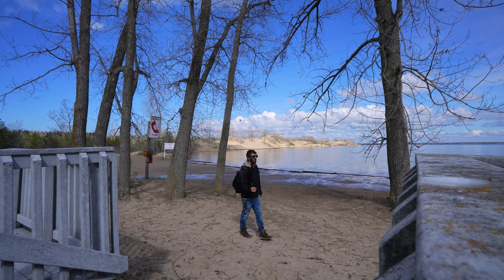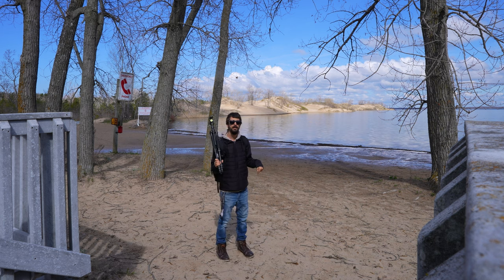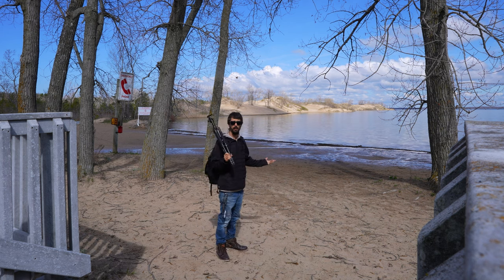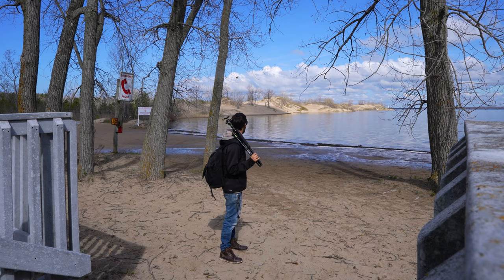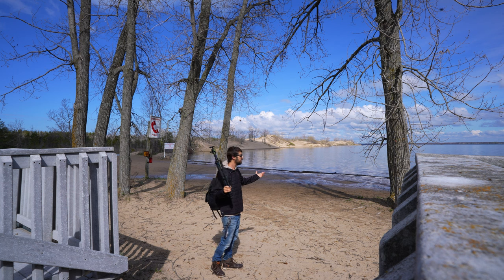What's up everybody? Today I'm at Sandbanks — I don't know if you know Sandbanks — Sandbanks Provincial Park. I've never actually been here. I think I've been camping here once, just for a night really quick. I don't think we explored any of it, but it's pretty cool. I've never actually seen these sand dunes before. That's what Sandbanks is known for, obviously — hence the name.